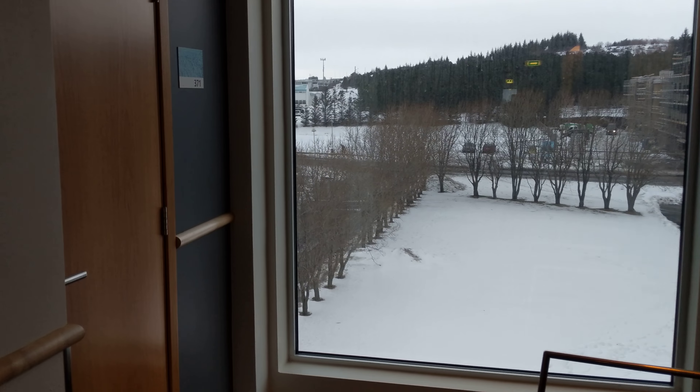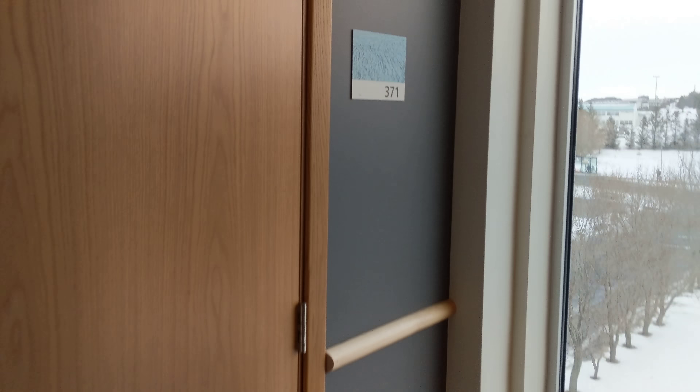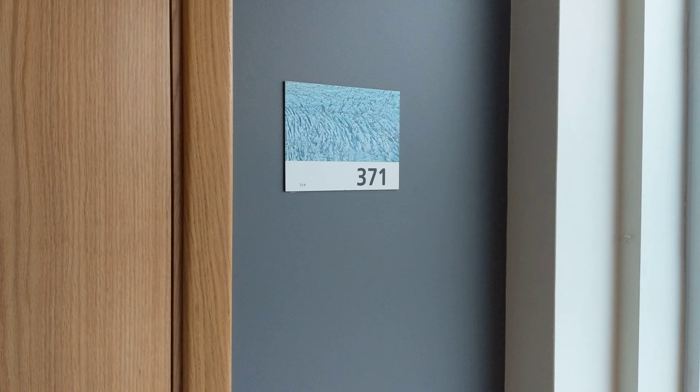We're at the Icelandair Reykjavík Natura Hotel. We're in room 371. I'll give you a tour of the room.